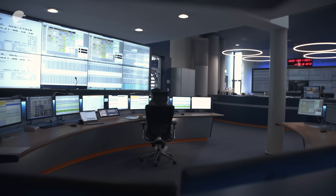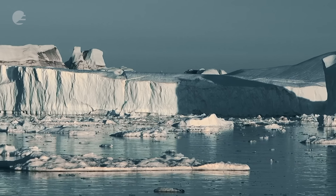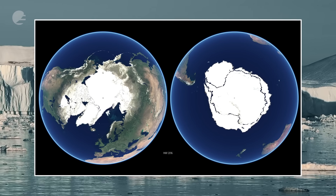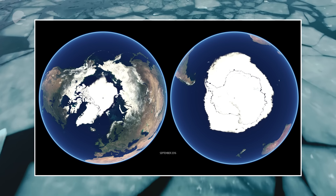EUMETSAT satellite data support the IPCC report through direct use by climate models to reconstruct the last 30 to 40 years of the Earth's climate, or through specific products such as the sea ice extent over the Arctic as an example. They are providing important information to the IPCC report.